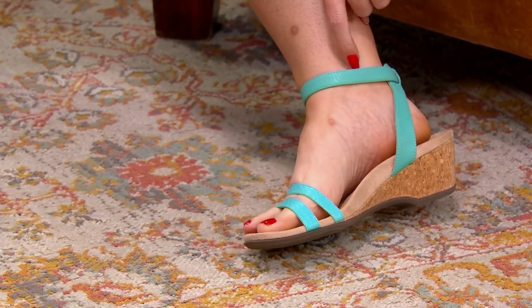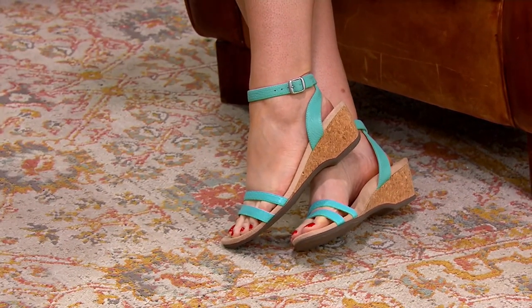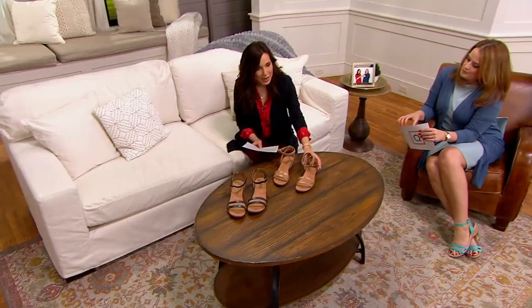Four easy payments of $27.49. Let me take you through the colors — there's the aqua, and we also have them available in the macaroon.